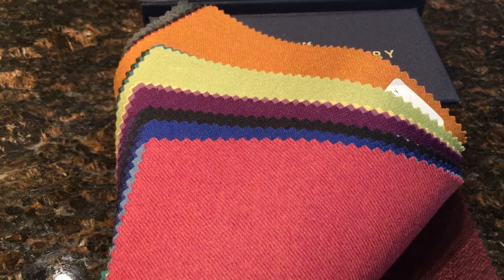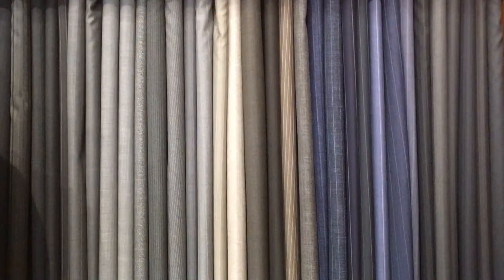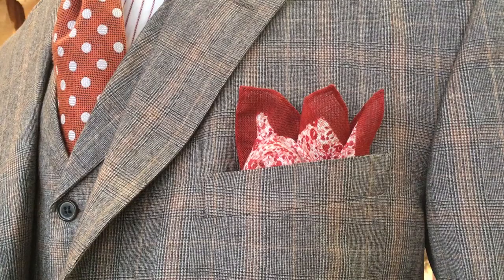We carry thousands of yards of the very finest fabrics, including some of these winter goods. Clients who come into our store have the opportunity to touch and feel — lay over their shoulder — actual bolts of cloth. That's one of the biggest competitive advantages of what we have. We have invested heavily in inventory from the very finest mills in the world.